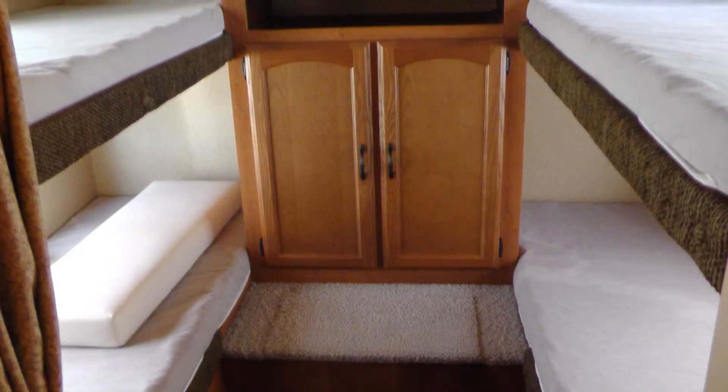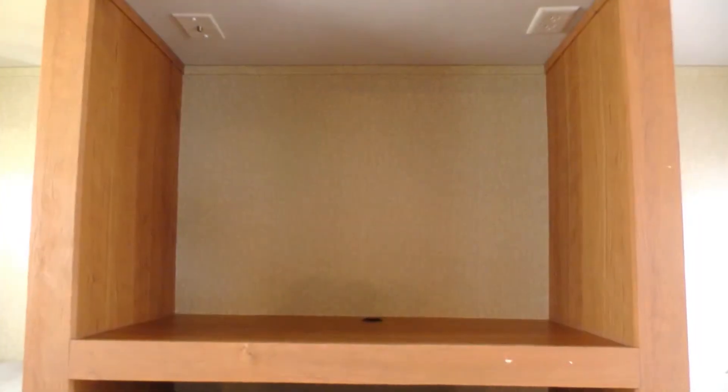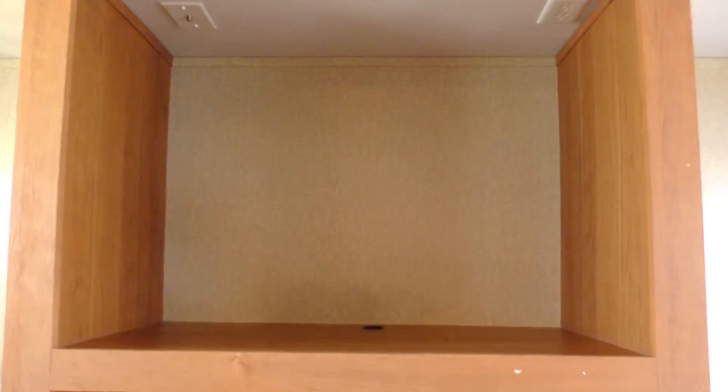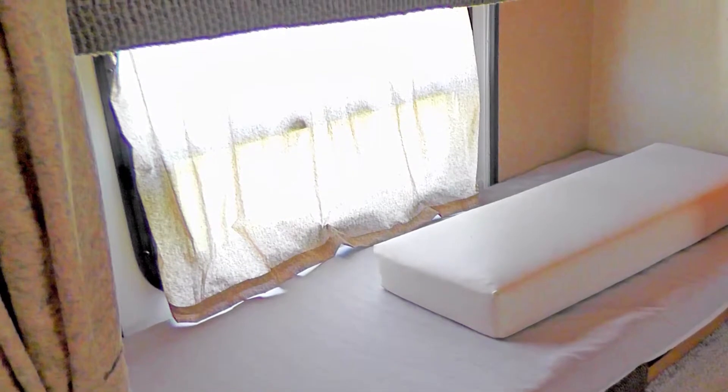In the rear bedroom, you'll find ample storage in the closet with wood doors. The kids will be fast asleep in the comfort of the four individual bunk beds. This space includes an Entertainment Center — just add your choice of TV, DVD player, and video game system. There are also curtains for privacy.